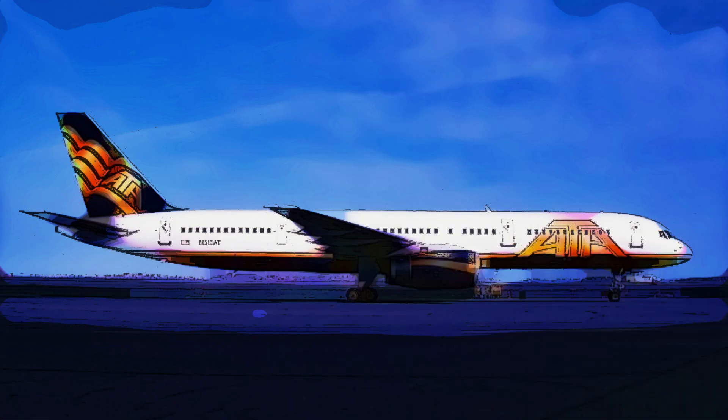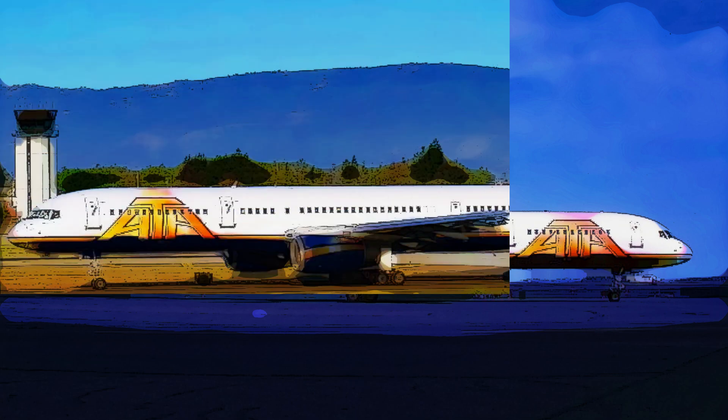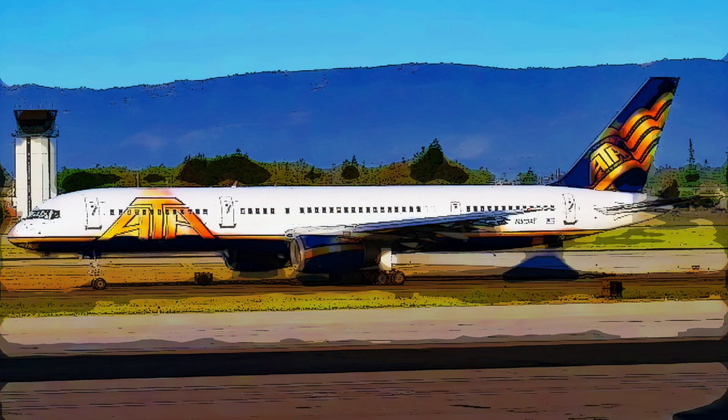This airliner has had its fair share of notable moments throughout its career. From humanitarian missions to transporting critical medical supplies during a global pandemic, this aircraft has played a significant role in supporting communities worldwide.